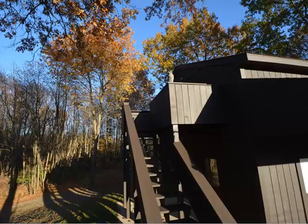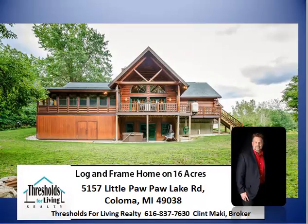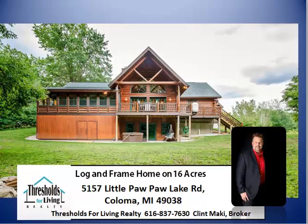This is a beautiful, well put-together house — probably not a thing you've got to do to it. It's got other amenities I just won't have time to show you in this video, so get a hold of me if that's something you want to see. There's also a virtual walkthrough tour — go to loghomeonland.com and you can walk through the house on your computer. My name is Clint Mackey, and my company is Thresholds for Living Realty. My phone number is 616-837-7630. Thanks for stopping by.